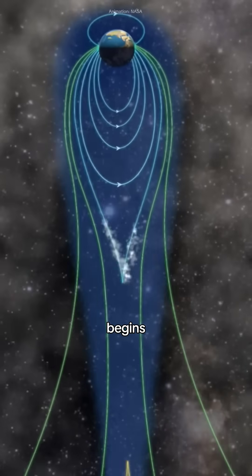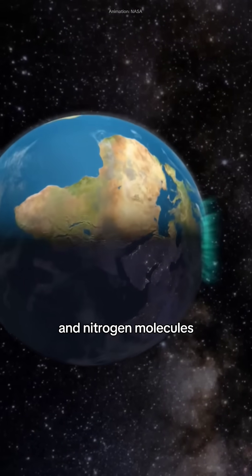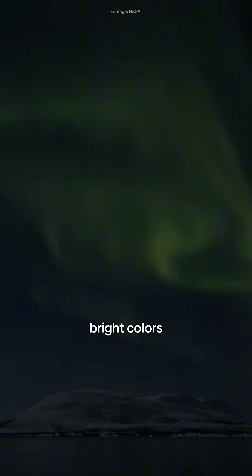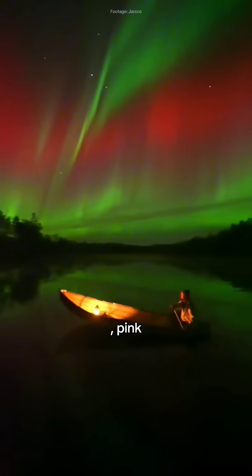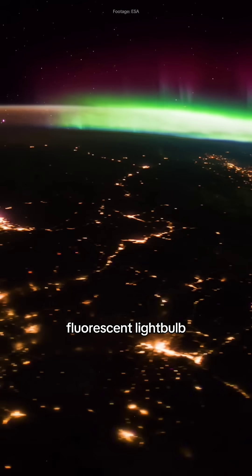But here is where the magic begins. When these particles smash into our atmosphere, they hit oxygen and nitrogen molecules. These collisions produce an incredible reaction, and the gases start glowing in bright colors such as green, pink, red, and purple — it's as if turning the sky into a gigantic fluorescent light bulb.